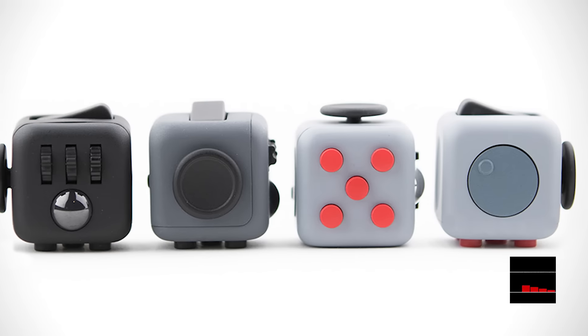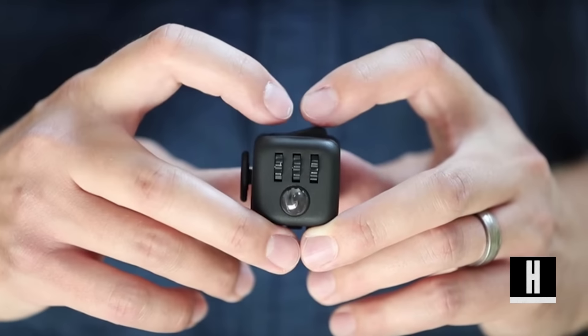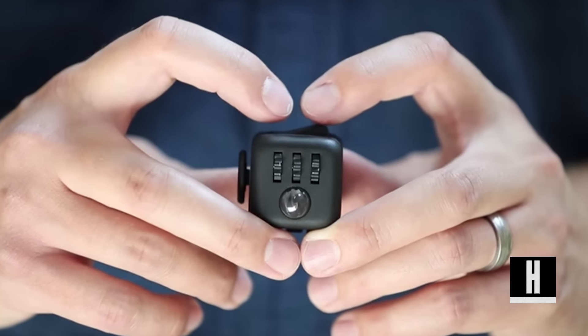The creators set out to build a tool that truly satisfies fidgeting needs with a multitude of fidgety options, while staying small and compact so it could be used discreetly. And so far, the toy has managed to grab the attention of a lot of fidgeters.